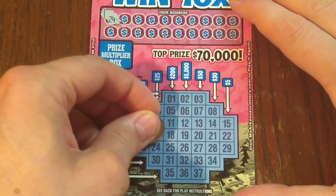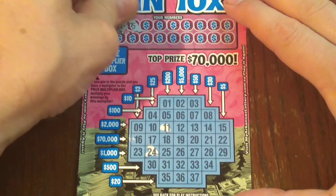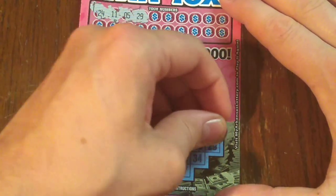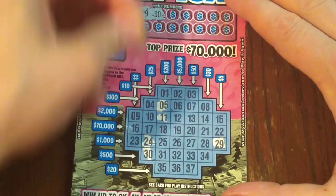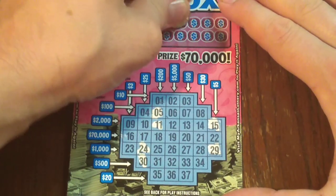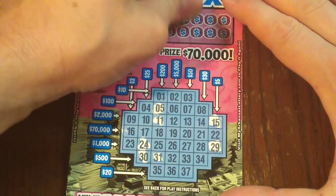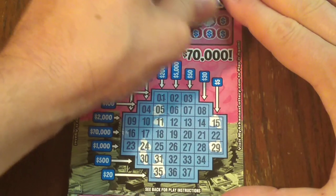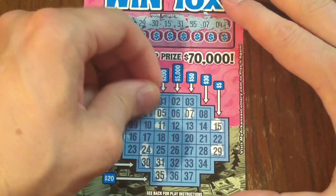So, say 24 — right there. It actually takes longer explaining the game than it does to play it. Let's see if we can't find a winner. We don't play tickets every single day now, but we're still going to play them fairly often, so hopefully we can find a nice winner one of these days.